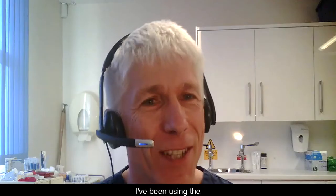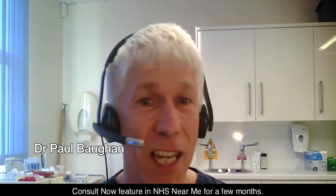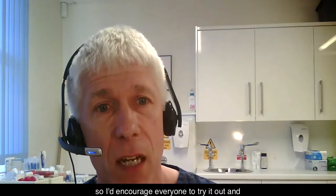Hi Mark, I've been using the ConsultNow feature in NHS Near Me for a few months. This function is really useful, so I'd encourage everyone to try it out and give it a go.